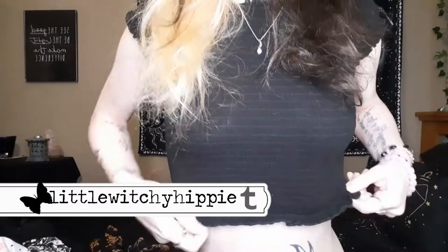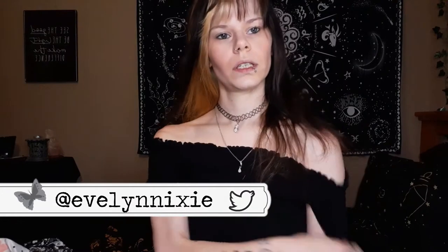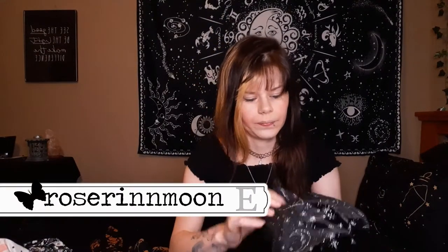Let's start with the top I have on currently — I actually got this one from Forever 21, I forgot about that. It can go off the shoulders but they don't really stay very well. It's just a cute little crop top and I got it for five dollars.